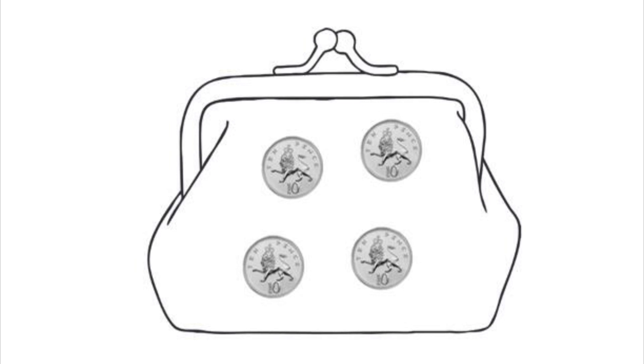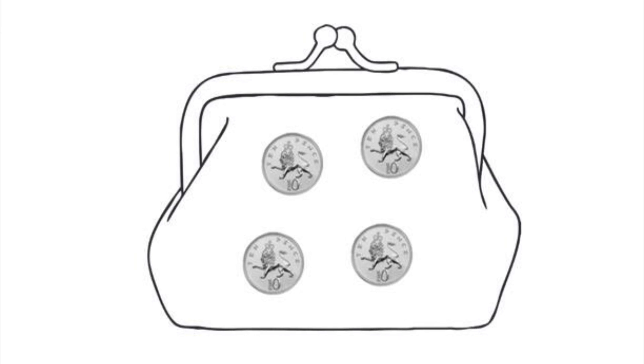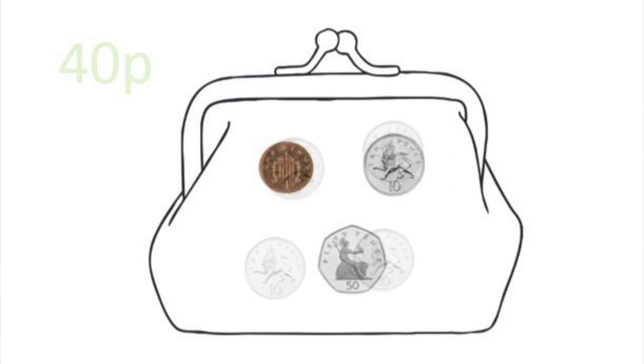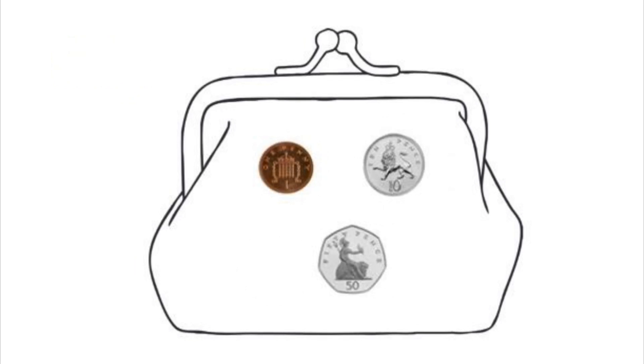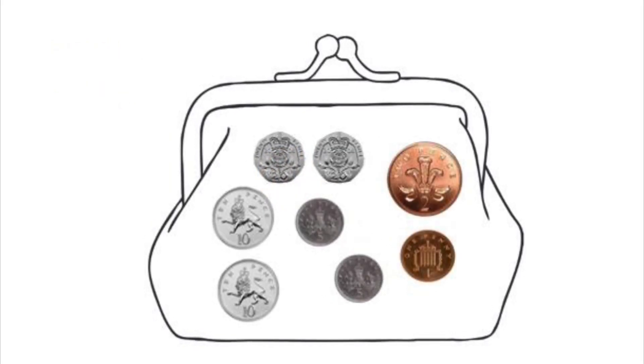Before I go back to buy my painting I should probably check how much money I have. In this purse all the coins have the same value — they're all 10p coins, so we can count in our 10s: 10, 20, 30, 40. So we have 40p in total. Here we have coins worth different values, so we can't just count in our 10s. We have a 50p, a 10p and a 1p, which we need to add together. I'm going to start with my biggest number, which is the 50p, and add 10p. I know that the 10s change and the units stay the same when I add 10, so now I have 60p. Then I just need to add 1p, meaning I have 61p in total. Now it's your turn to have a go at adding these coins together at home.